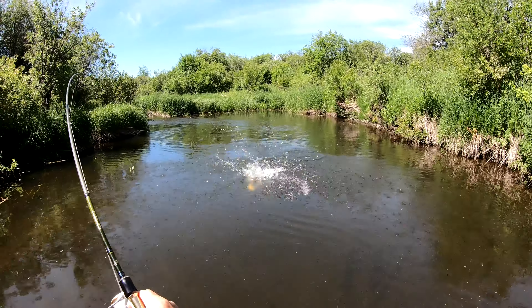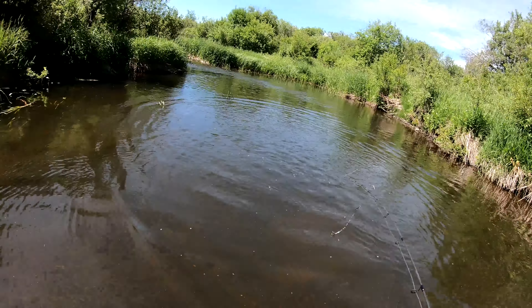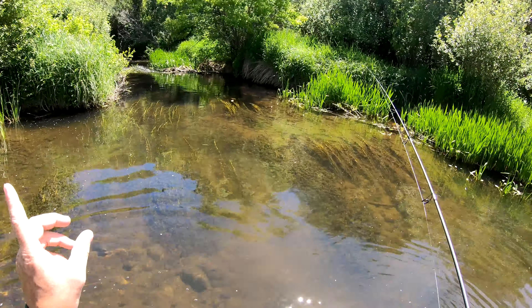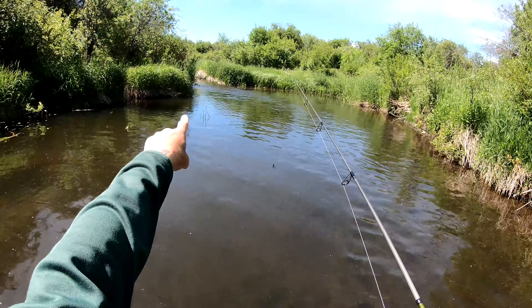Oh, there he is. Gotcha. That's him. No — there goes dinner. There goes dinner. It looked like a small one too. So another thing: if you guys hook up a fish and he does that and gets off, they're not going to bite in here again. It's time to move and go upstream and hopefully get something else.